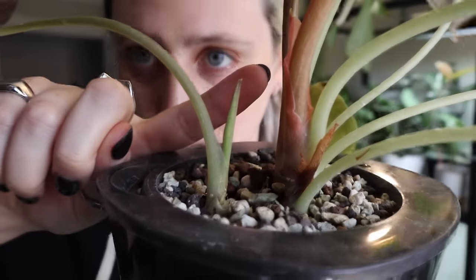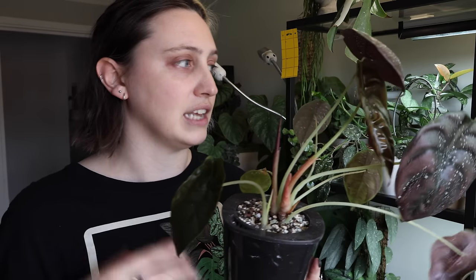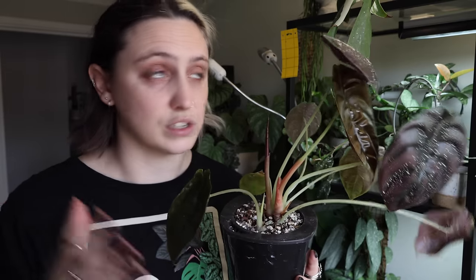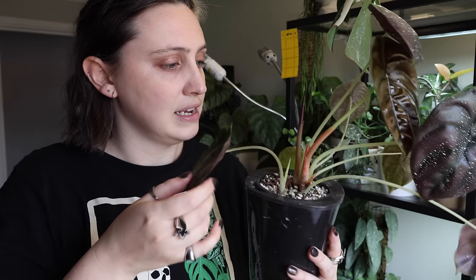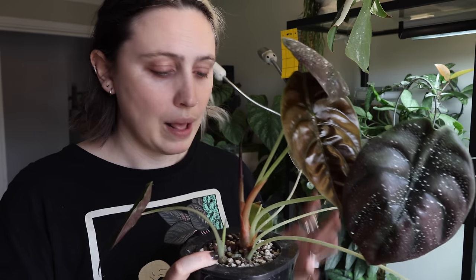It lost three of its leaves and it only had four, so it does still have one and it looks like there is one still on the way. I'm not incredibly worried about it, but transferring plants into new environments when you can't actively supervise them is probably not the best idea. I should have waited until I could keep a better eye on it, because I could have moved it to a different place as soon as I saw it was going downhill. But because I wasn't here, I couldn't see it. We're just going to keep our fingers crossed.